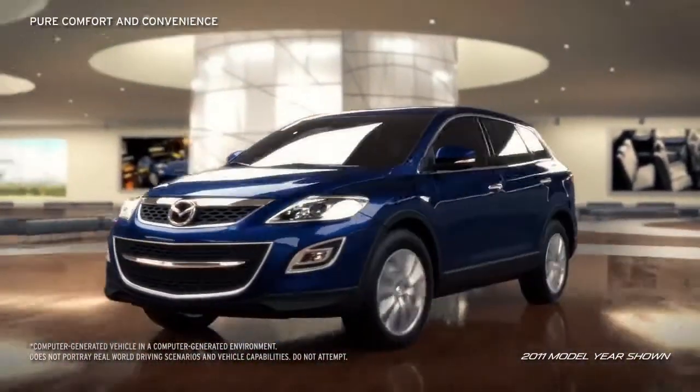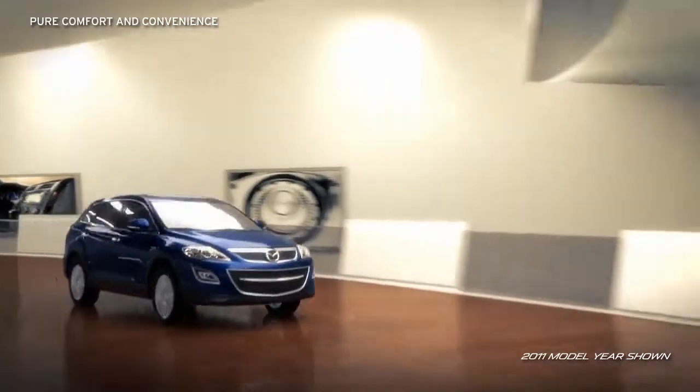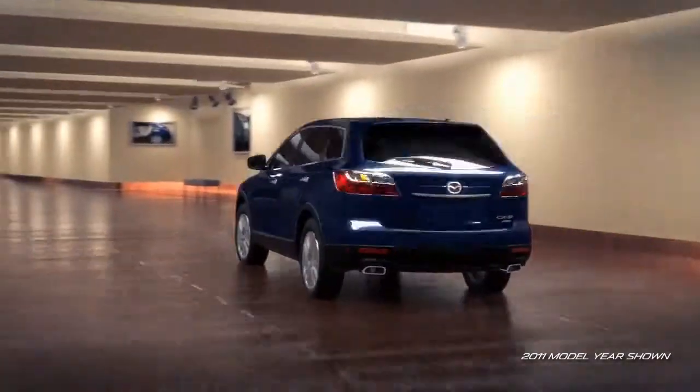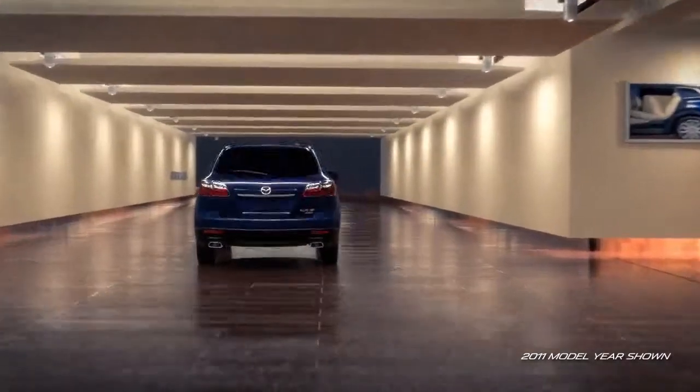The CX-9 features a smart, well-appointed interior that is bound to spoil everyone on board. Comfort and versatility are standard in every seat and carry throughout the thoughtfully designed details.